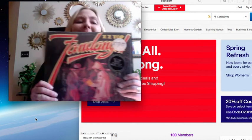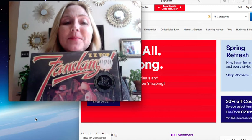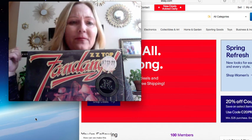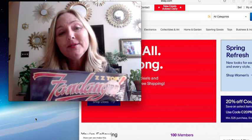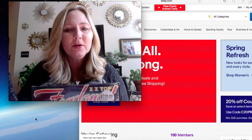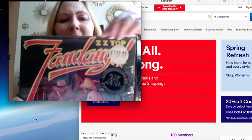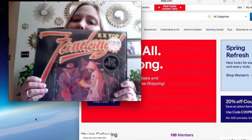Anyway the next one - ZZ Top Fandango. Interesting little tidbit of information about ZZ Top: they actually live around me, or they used to. I always heard that they lived out in San Leon, Texas, which is probably about 15 minutes down the road for me. I did see a car the other day that looked just like ZZ Top's car - it was the red one like they used to use in their videos. I looked it up and I might be able to get about $25 for this one.